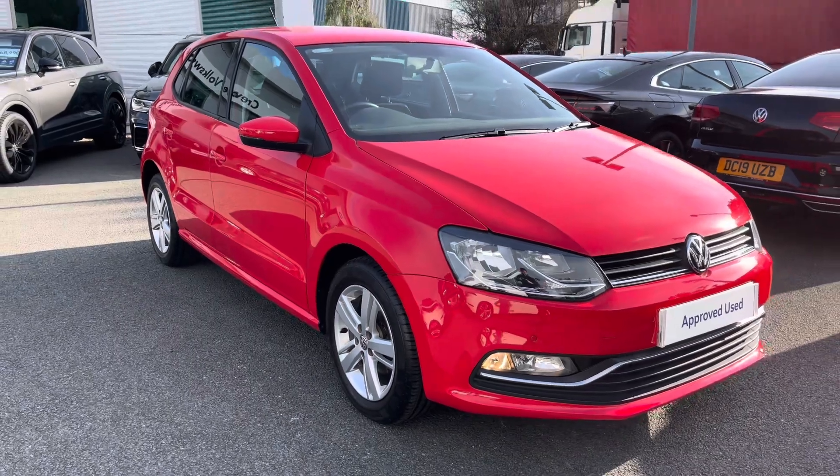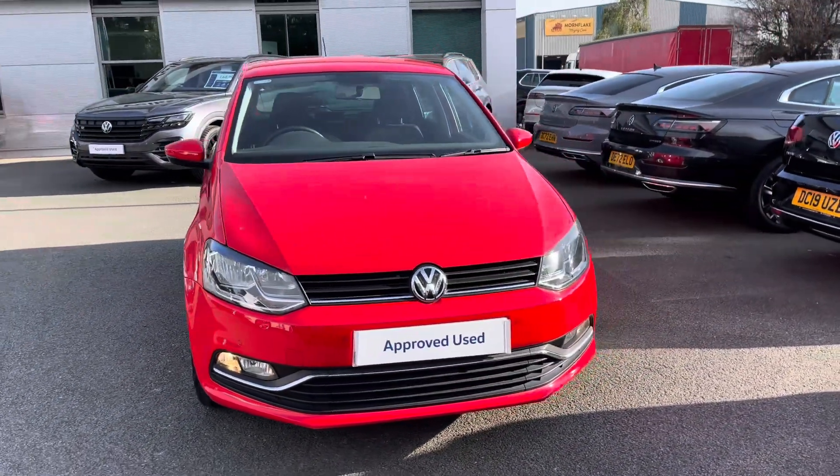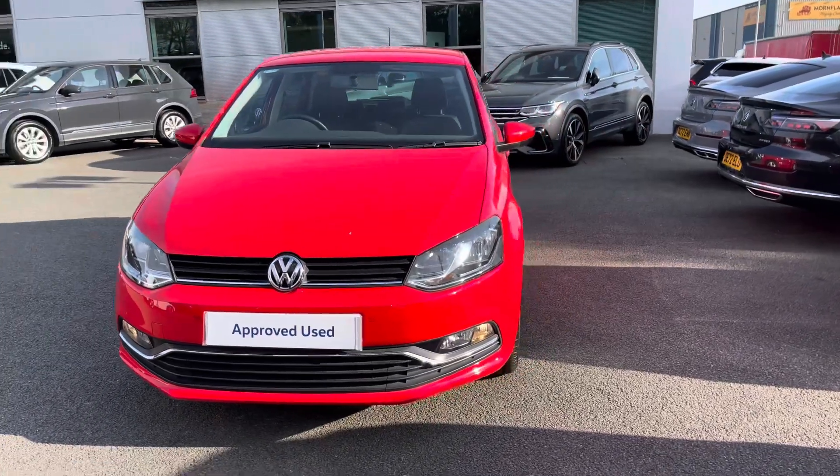Hi, I'm Jack from Crew Volkswagen and I'm going to show you around this pre-owned Volkswagen. This is the Polo Match finished in flash red, featuring the one-litre petrol engine producing 75 PS with a five-speed manual gearbox.